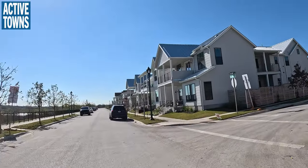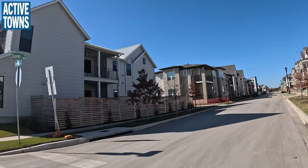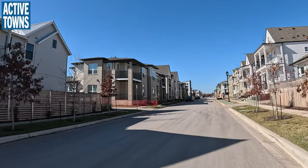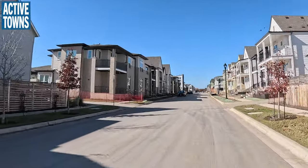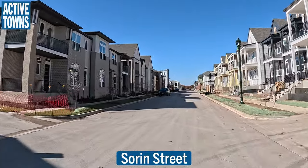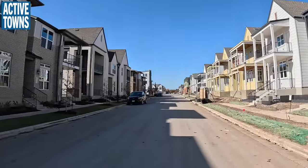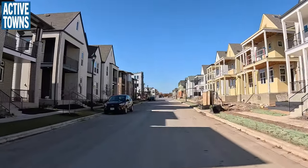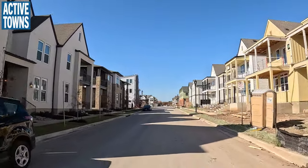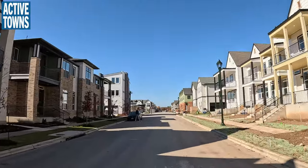A quick note to my Dutch fans: I totally know that these streets are not narrow from the perspective of what you see in the Netherlands, but for North America, this is actually pretty good. We're in an environment where you don't necessarily need bike lanes because it's going to be a slow speed, low volume of motor vehicles environment. Therefore it can be a comfortable environment for people to ride bikes in.